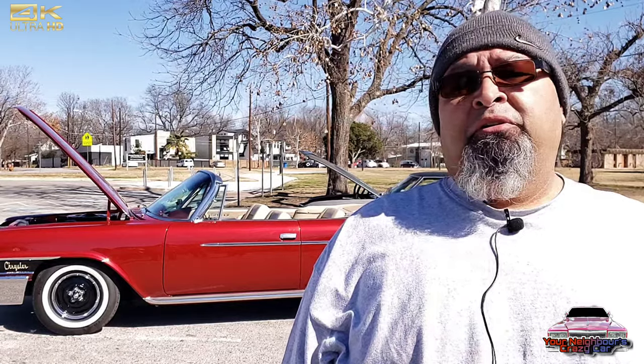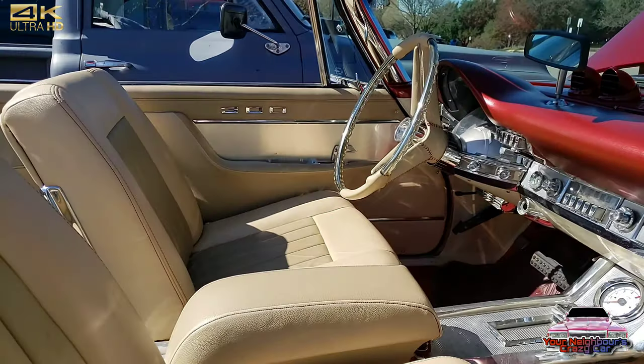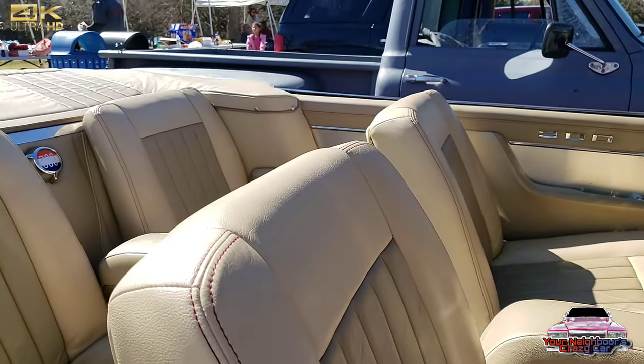The paint job is off of about a 2000 Mopar — it's a burgundy. The interior was done by a person that does it on the side; not sure that he has a shop or anything, but it was done in San Antonio.